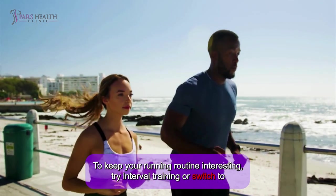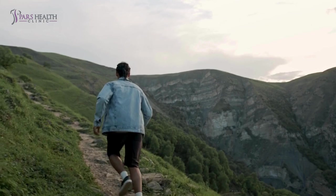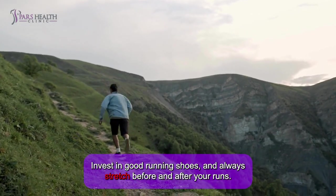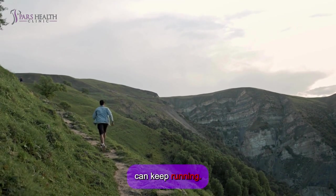To keep your running routine interesting, try interval training or switch to off-road trails. Invest in good running shoes and always stretch before and after your runs. Listen to your body and slow down if needed to prevent injuries and ensure you can keep running.